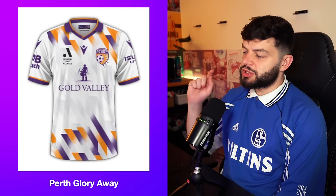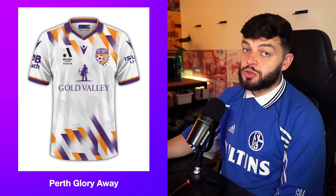The away kit — pretty much the same. But I like that they've just gone white, but kept some of the colour in the pattern. Maybe it would have been better if it was all just white and shimmery and sort of grey as a pattern. But this is good. I'm going to give this an 8.2. I think this might be better than the home one.